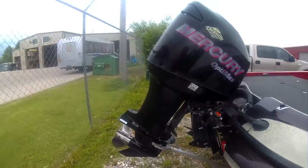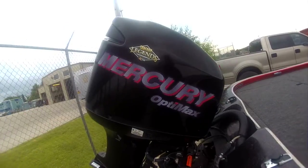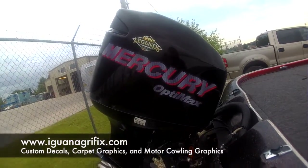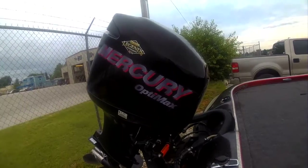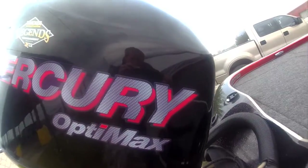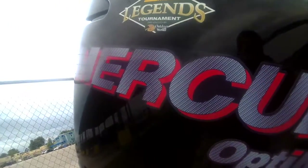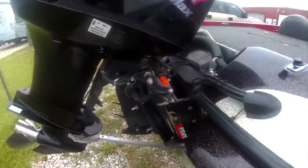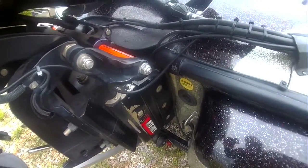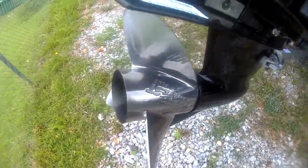It's got a Mercury 225 Opti. I had Darrell at Iguana Graphics — y'all if you haven't used him you should check him out — he made me these custom graphics for the motor. They're a carbon fiber red pattern which goes really nicely with the boat. It's got a Right Height jack plate on it and a 25-pitch Mercury Tempest Plus prop.